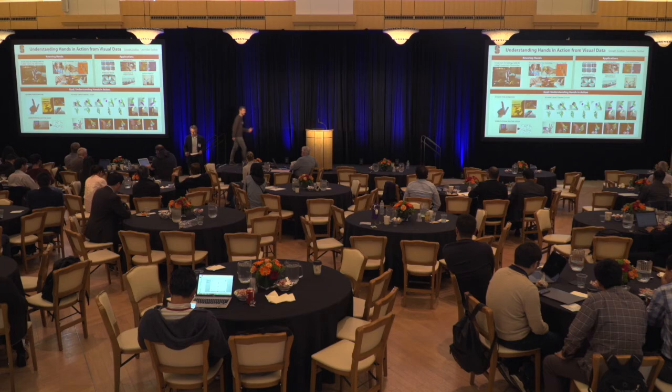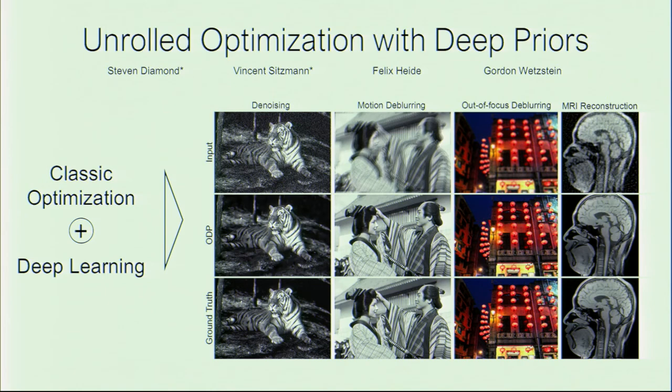Hi, I'm Vincent, a PhD student in Gordon Wetzstein's lab, and I'm working on building application-specific cameras. One of our projects is about a class of problems called linear inverse problems. These include problems in image processing such as deconvolution, and also medical imaging reconstruction such as MRI reconstruction. Classically there have been two kinds of approaches: classic optimization approaches and, more recently, deep learning approaches, each with pros and cons. Classic optimization generalizes better across different problem classes, but deep learning is better at learning image statistics from data. If you're interested in how we can build models that combine the structure of classic optimization algorithms with priors learned from data via deep learning, check out our poster. Thanks.